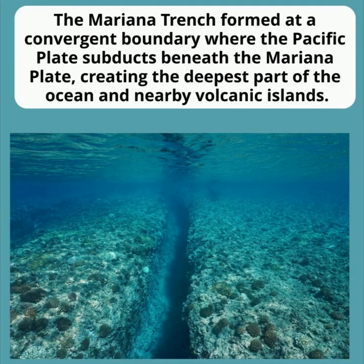The Mariana Trench is formed at a convergent boundary where the Pacific plate is subducting beneath the Mariana Plate, both of which are oceanic plates. This process creates the deepest ocean trench on Earth and leads to volcanic island formation nearby, such as the Mariana Islands.